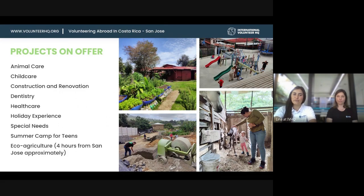We also have dentistry and healthcare projects, a special holiday experience project that runs during Christmas and visits a different placement every day, a special needs project, and a summer camp for teenagers that ran in July for three weeks, taking place in both San Jose and our second location in Costa Rica called Manuel Antonio. And there's also eco agriculture, four hours away in the highlands of Costa Rica.